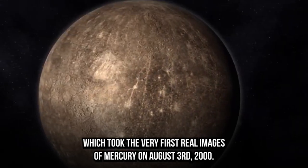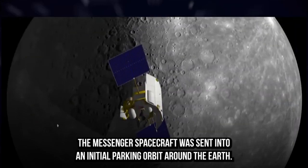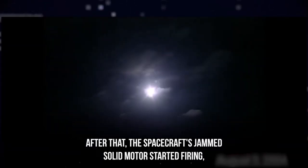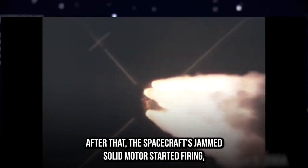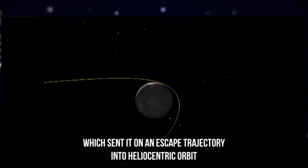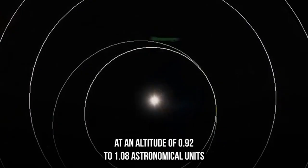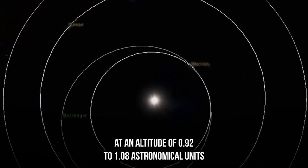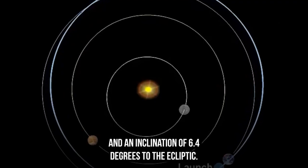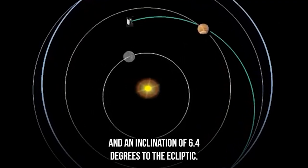On August 3, 2004, the MESSENGER spacecraft was sent into an initial parking orbit around the Earth. After that, the spacecraft's PAM-D solid motor started firing, which sent it on an escape trajectory into heliocentric orbit at an altitude of 0.92 to 1.08 astronomical units and an inclination of 6.4 degrees to the ecliptic.